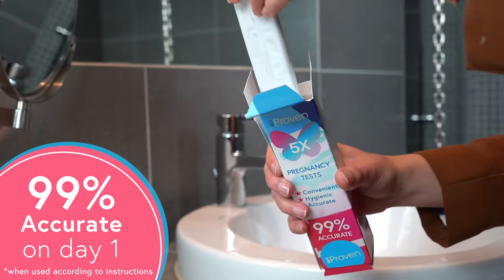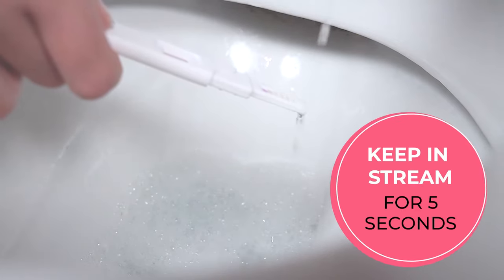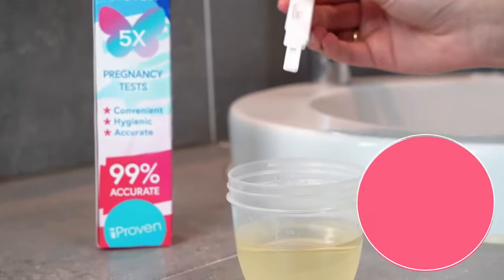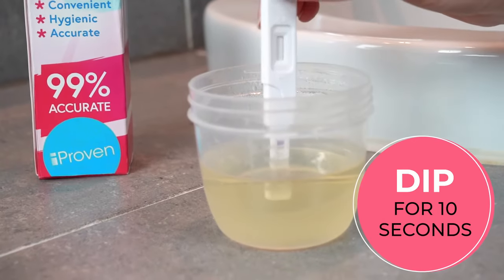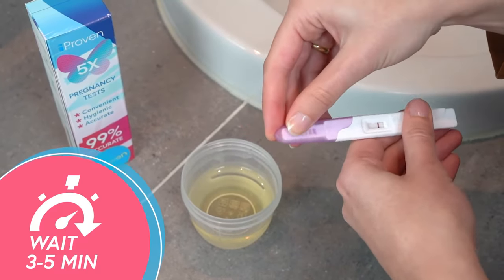They have an accuracy of 99% when used on cycle day one. Testing is easy. Place the tip in your urine stream for five seconds or dip it into a urine sample for 10 seconds. Wait three to five minutes and read the result.